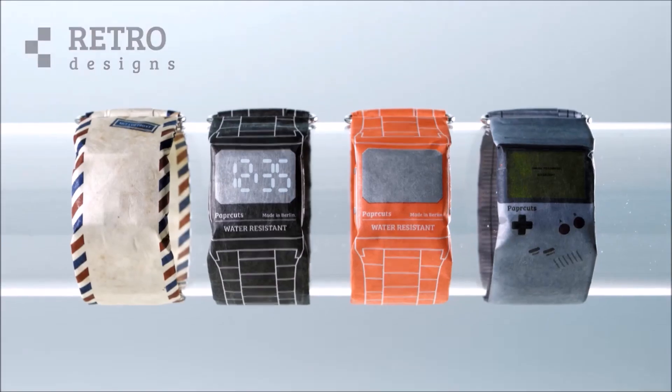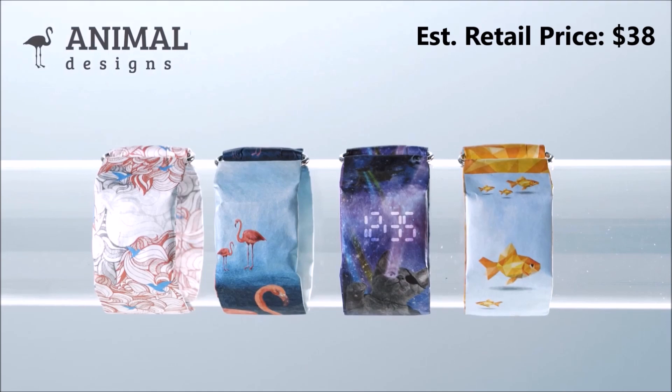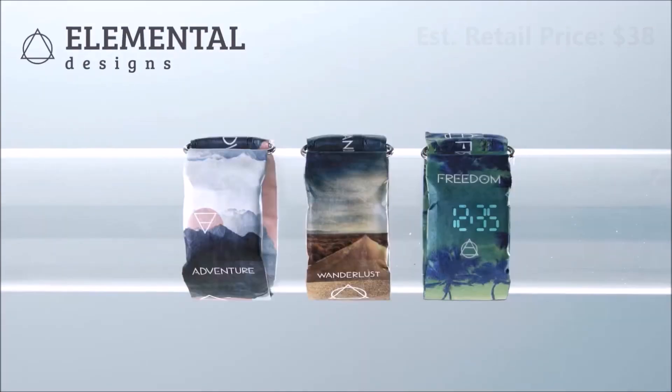Overall, these watches are cool — the designs are extremely creative and you have 29 different designs to choose from. They're estimated to retail for 35 euros, or about 38 US dollars, but you can save a few bucks by backing them on their Kickstarter campaign; the link is in the description of this video.